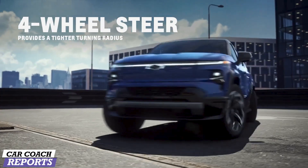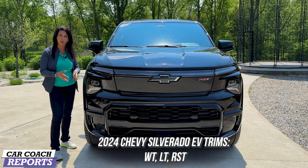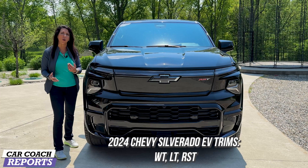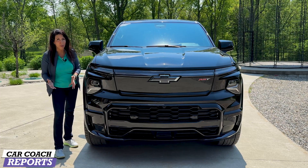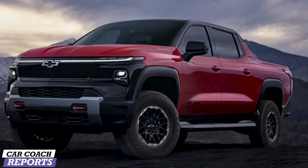There is a lot to learn about this vehicle. There is all-wheel steer. This is the RST. There's going to be a Trail Boss coming in the future. There's also a WT — the work truck — available right now around the fifty thousand dollar range. We've already reviewed that on our channel. There's also an LT coming, but right now this is the top of the line: the RST.